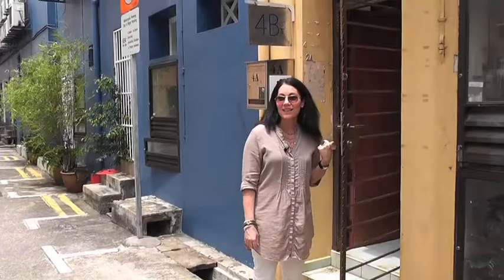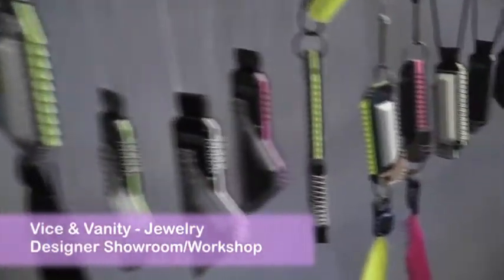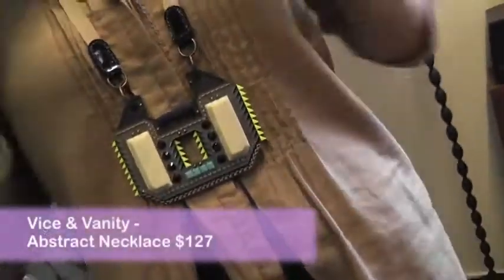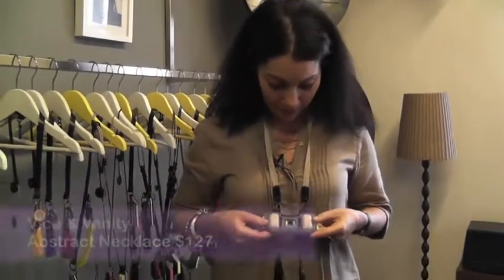So we're about to go in and meet a design duo team called Vice and Vanity. I love their jewelry so I'm really excited to check it out. It's just the two of you and you two make everything? Very beautiful. Got a little bit of bling going on here. This is going to be a hard decision — I think my hardest decision in Singapore.